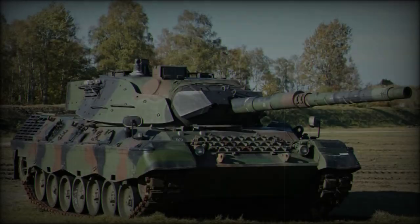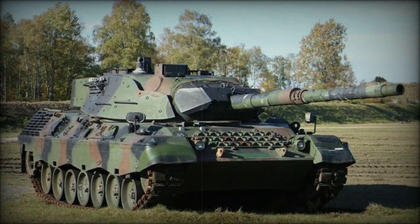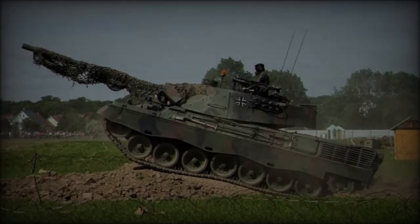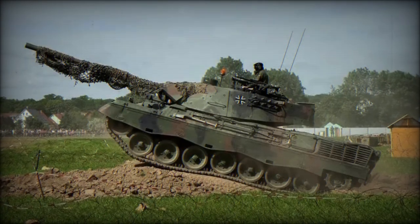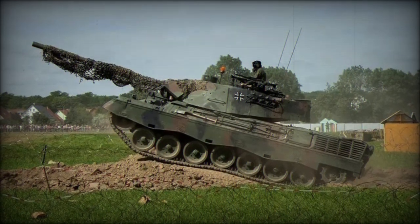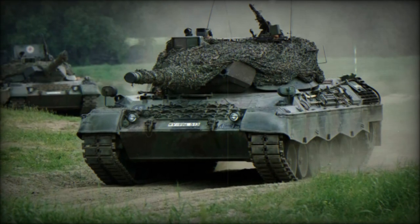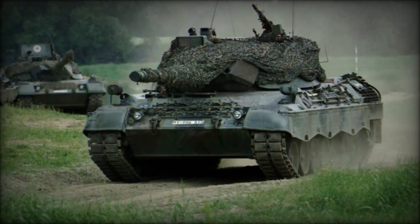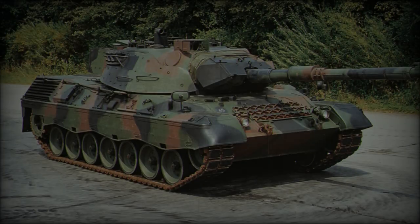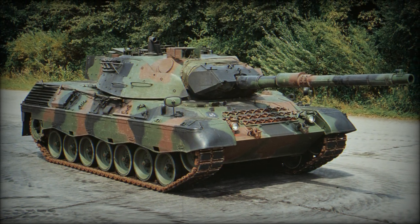Ukraine's acquisition of Leopard 1A5 tanks is part of a broader initiative supported by Germany, Denmark, and the Netherlands. During the Rammstein format meeting on September 6, 2024, German Defense Minister Boris Pistorius confirmed that Germany and Denmark had already delivered 58 Leopard 1A5 tanks to Ukraine. An additional 77 tanks are expected to be delivered soon as part of a joint effort with the Netherlands and Denmark, underscoring the international commitment to strengthening Ukraine's defense.